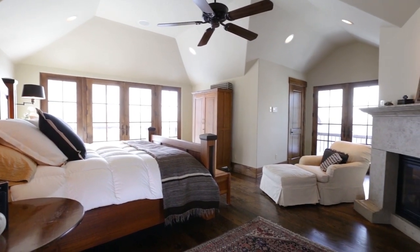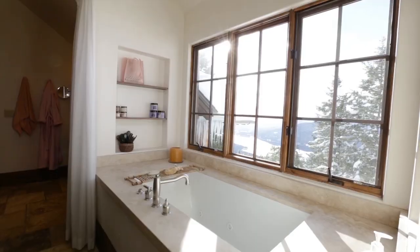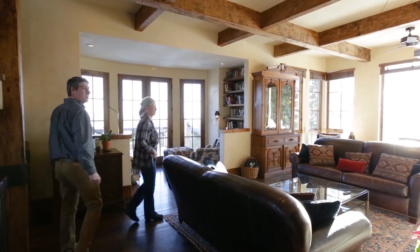All of the appointments of this home create a perfect space for quiet reflection while you let the cares of the outside world slip away, or to entertain your friends and family, creating memories that will last a lifetime.